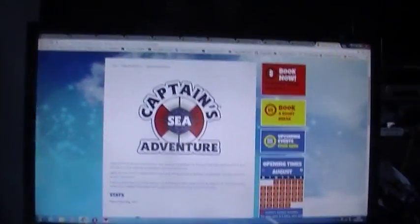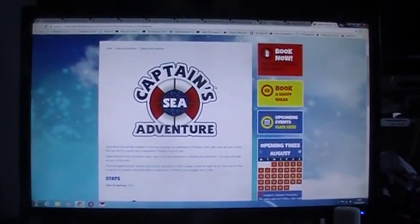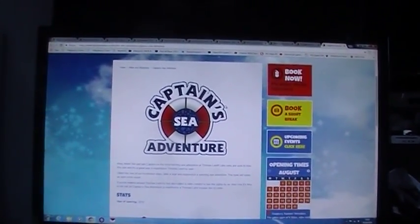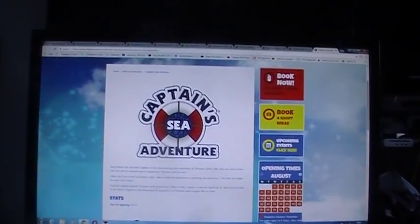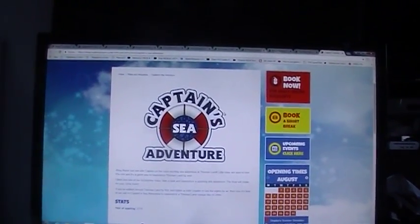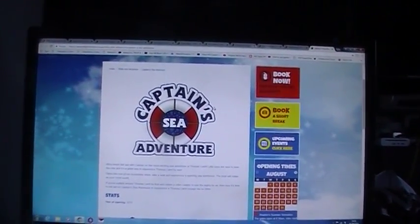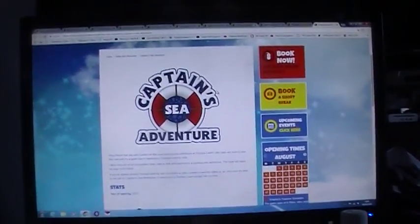Hi guys, tonight I'm going to do the Drayton Manor top 10. I'm going to flip the screen around and look at the monitor. Now this might not be what some of you would expect to be in the top 10, but with the year we've had, the heat of this year, and the all-round fun of it, it has made it into the top 10 rides at Drayton Manor. So without any further ado, number 10: Captain's Sea Adventure.